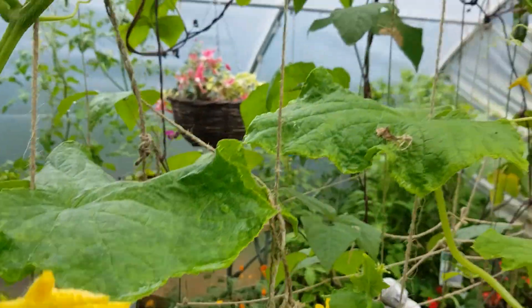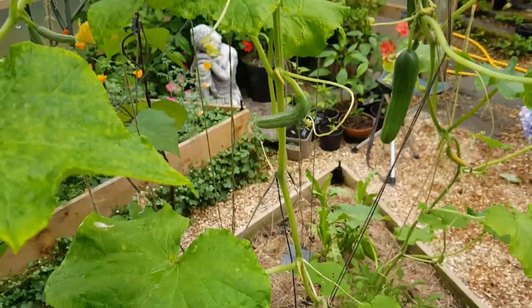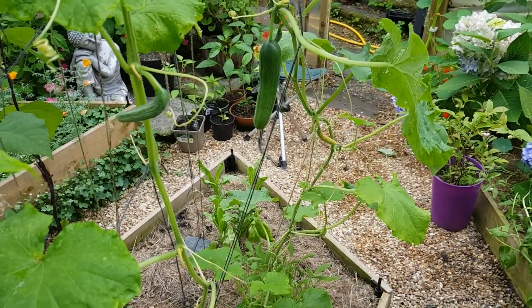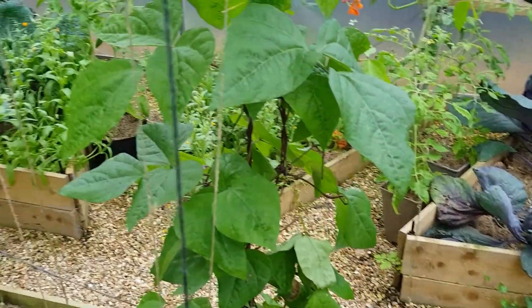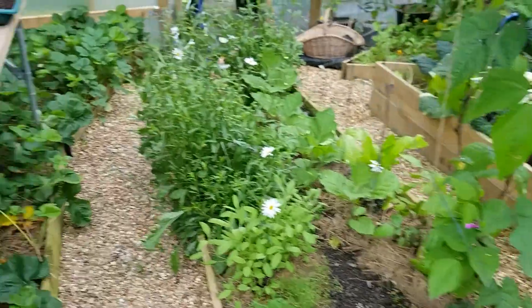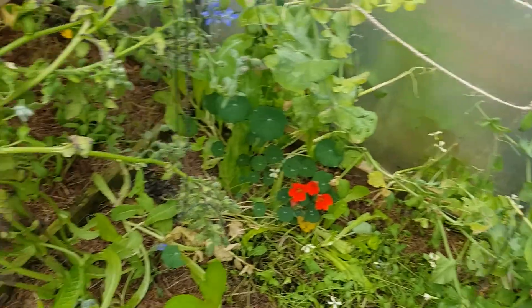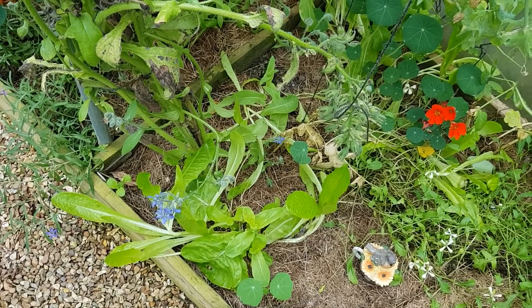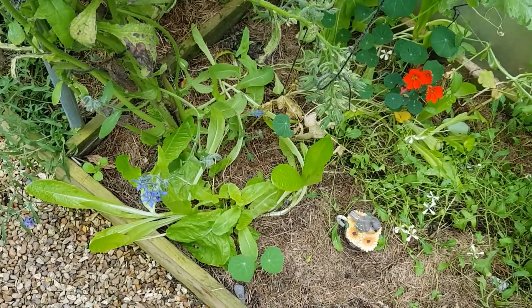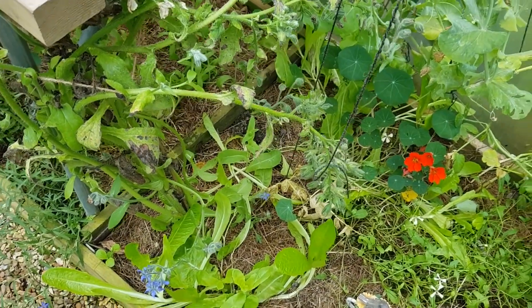On Mondays or Tuesdays I feed everything that needs a good feed. The beans need feeding right now. I was feeding the peas but I think the peas are done. This borage is looking a bit tired now, so I'm going to cut that right down. I need some borage seed though — I might let this one go to seed. I know it looks scruffy, but it's just sort of cluttering up the doors.